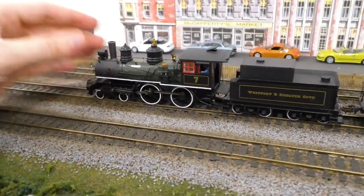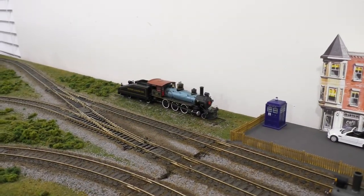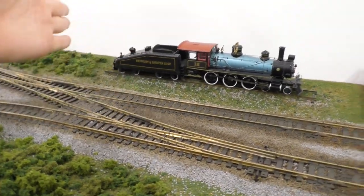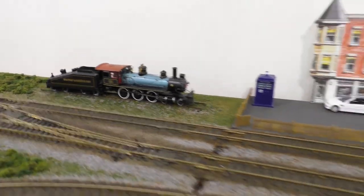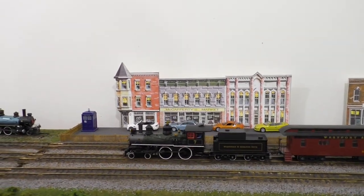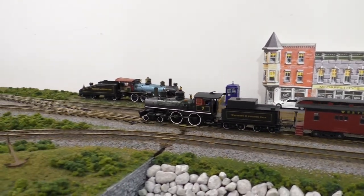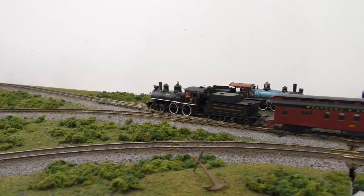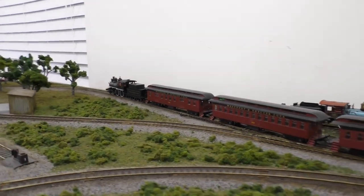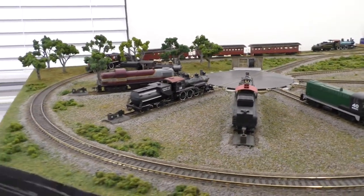The tender is originally off of number 12, which is on the display track, non-operational — I just gave number 12 a random tender off an old switcher. It's fine for a static display engine. Let's go ahead and take this thing for a little spin around the layout. This is kind of my favorite engine at this point. I renumbered it to seven — in its original incarnation it was number nine, but it looks different enough now that I decided it should have a new number as well.